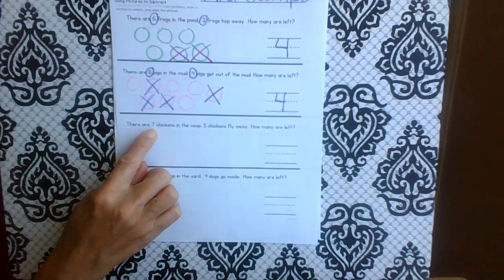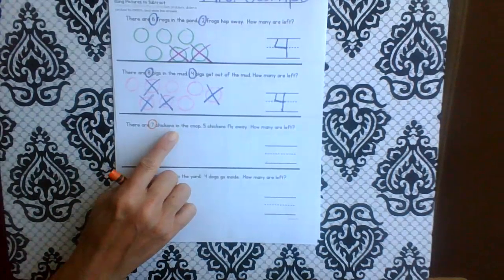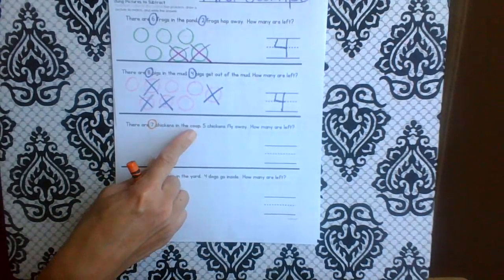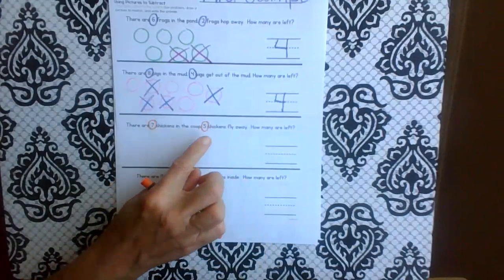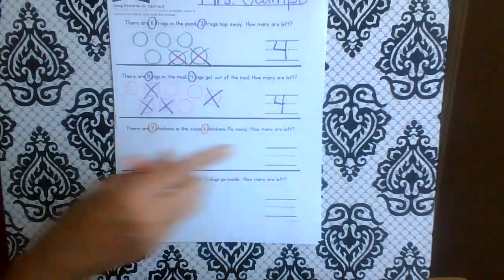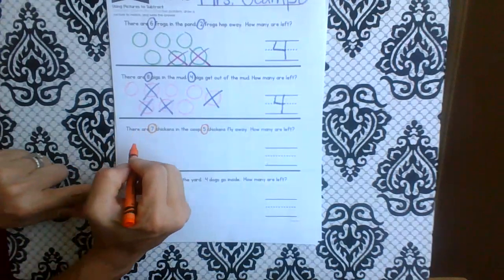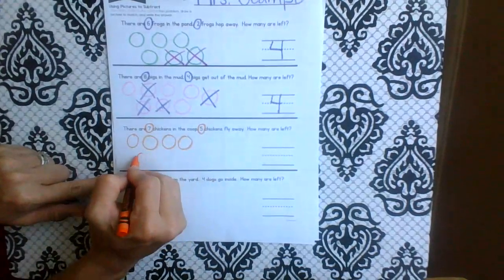Let's go to the next one. There are seven — stop! Chickens in the coop. So what do we know? There are seven chickens and they're in the coop — it's like they're home. Five — stop! Chickens fly away. How many are left? So we know there are seven chickens in the coop. Let's draw our seven chickens: one, two, three, four, five, six, seven.